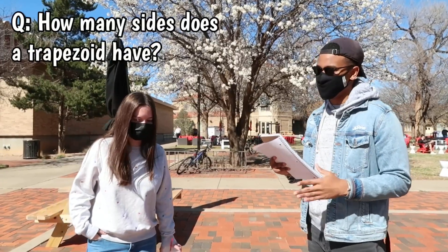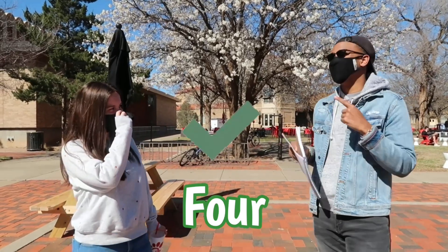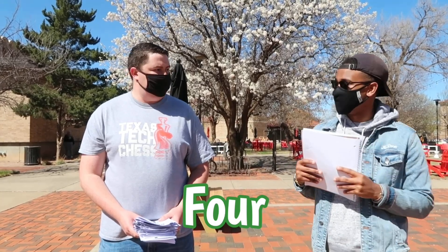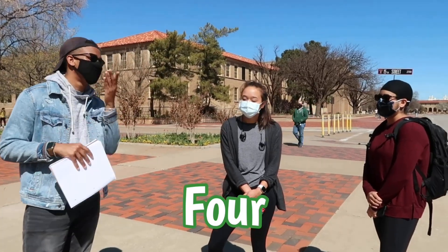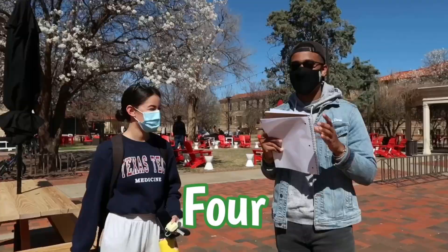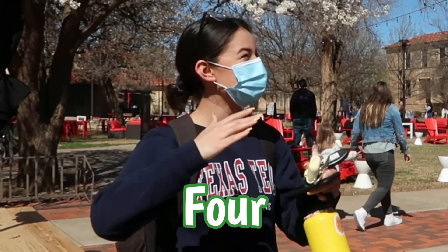How many sides does a trapezoid have? Really think about that one. Four? Final answer? Yes. Four is the right answer! How many sides does a trapezoid have? Four. Anyone should guess. How many sides does a trapezoid have? Four — four — four. That's correct. How many sides does a trapezoid have? Four. Okay, I feel like that's a point because I'm surprised — it's still a win.